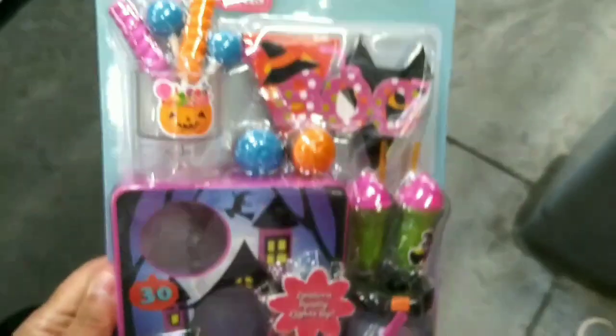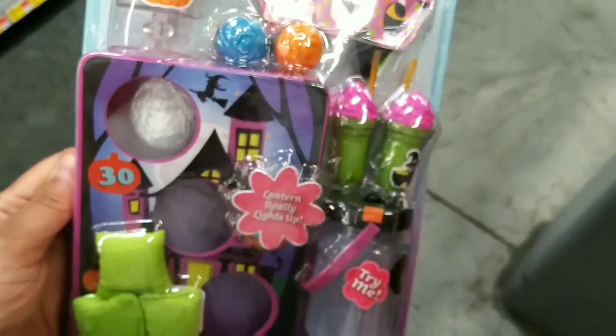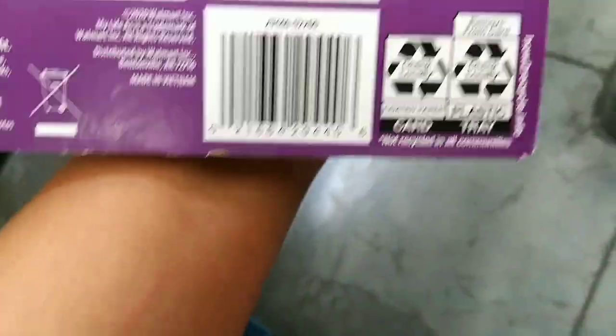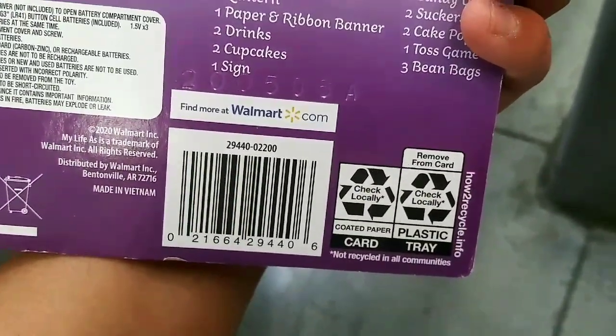I found another My Life Secret Street Halloween Activity Set — these are cute. Here's the UPC. Normally these are supposed to be a dollar, but I don't know why they haven't reduced it — there's a Halloween set for $3. I bought the Christmas one for a dollar.